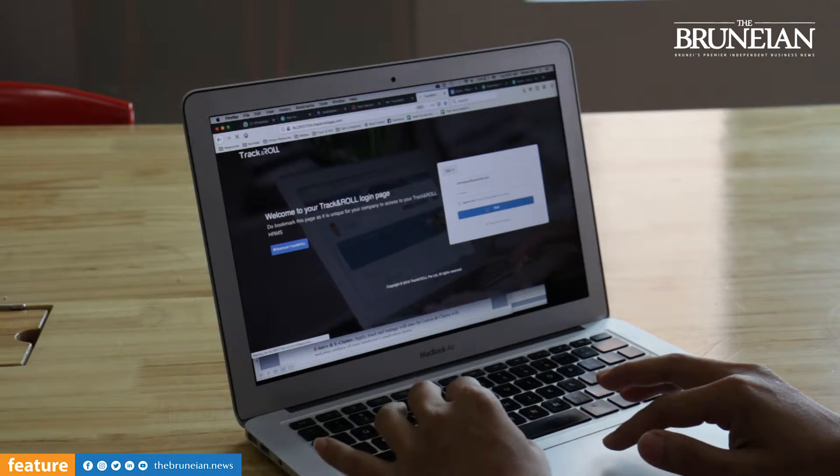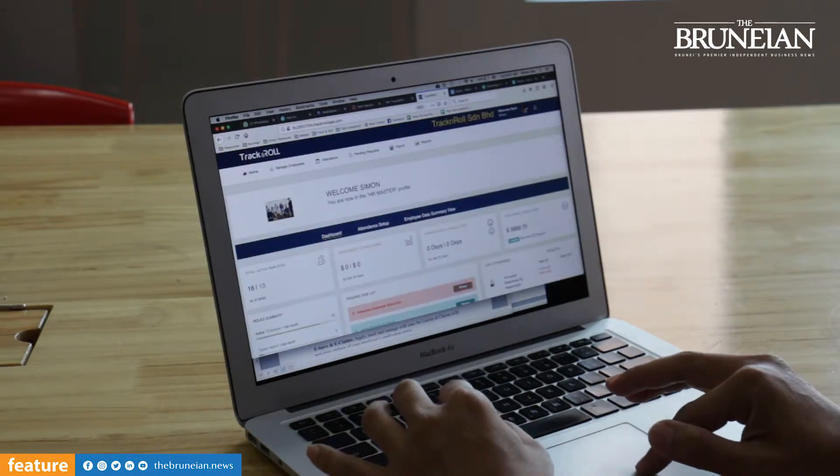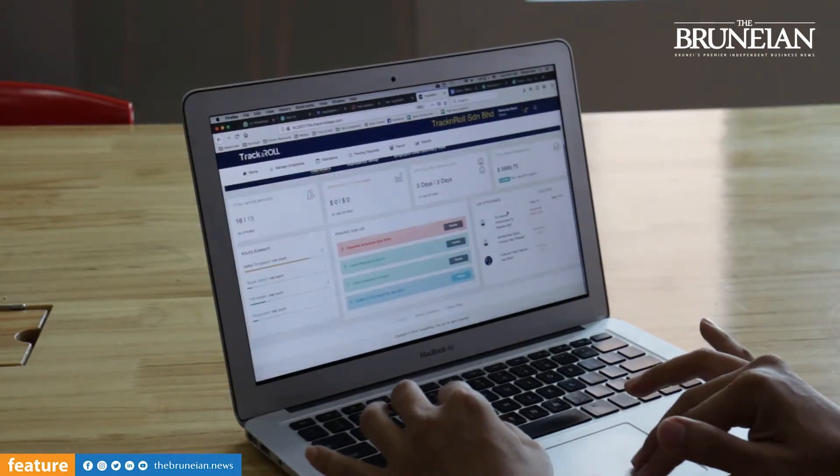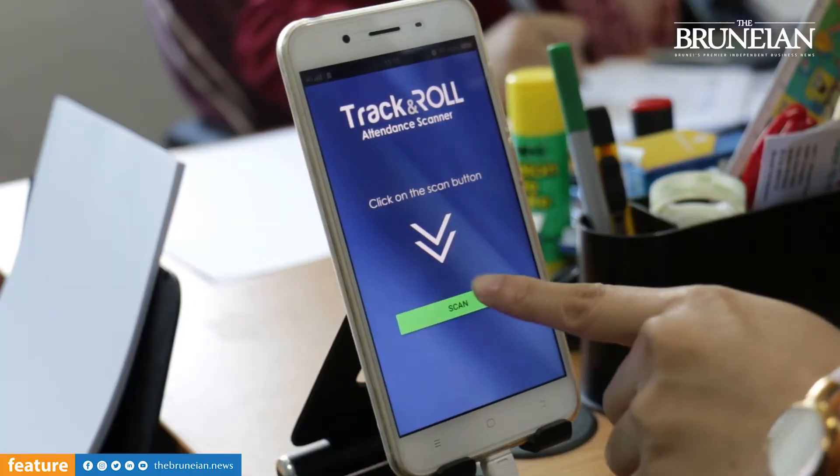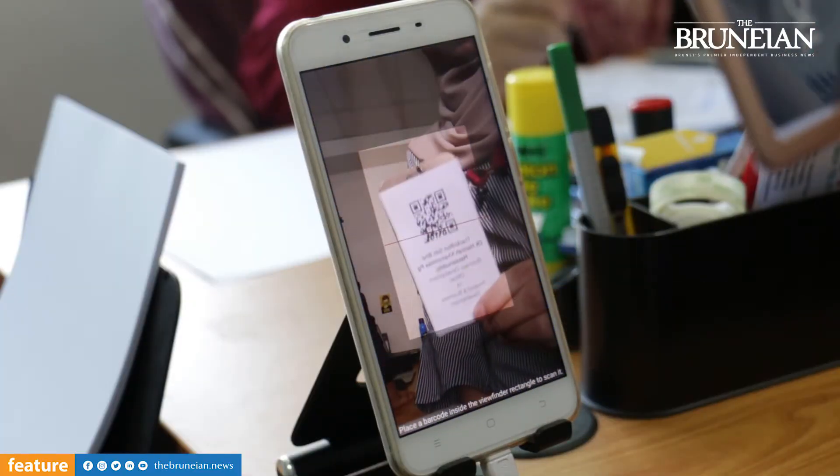The core base of Track and Roll consists of six major modules. It consists of a centralized employee management where all information of employees is stored. The second one is called Live Attendance Tracking. E-Lift and E-Claims, so people can now apply leave and claims online.